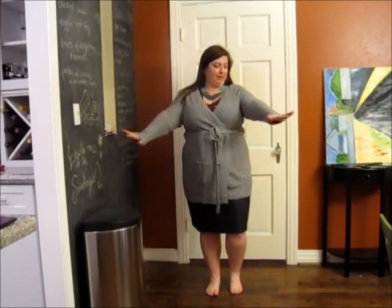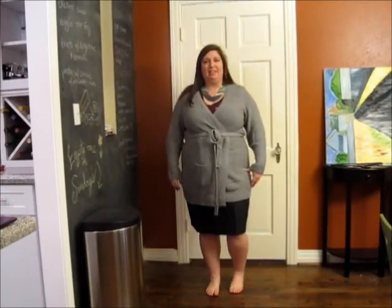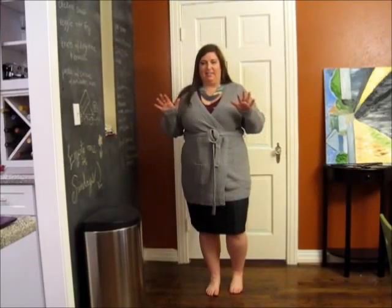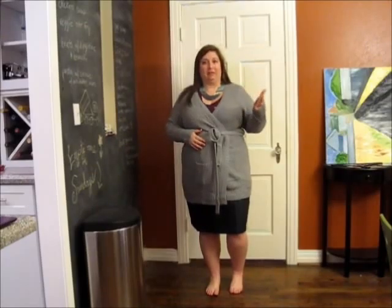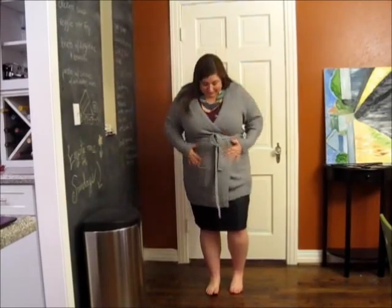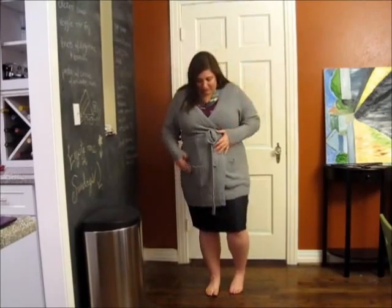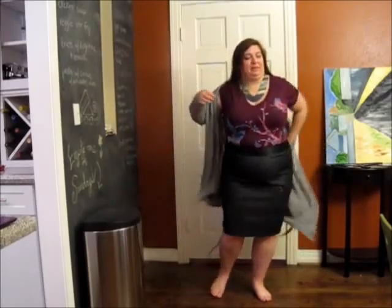The sweater — it's nothing special to look at, but I love it. It feels amazing on. I think it's one of those pieces you're not too excited to purchase but you wear it to death. I'm pretty sure I'll wear this and the black one all winter long. Let's take this off and talk about the skirt.